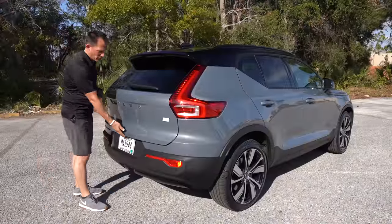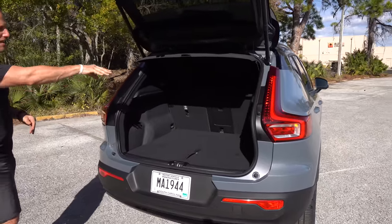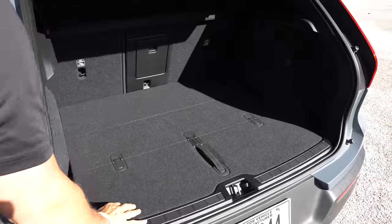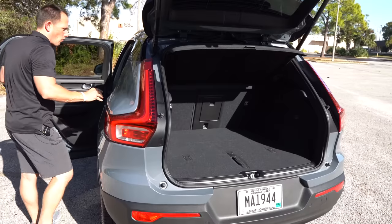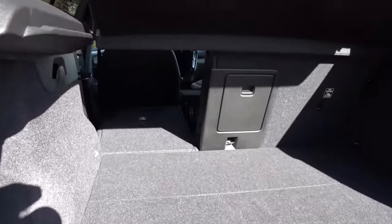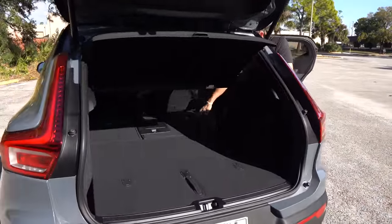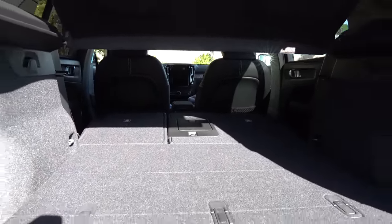Time to check out the cargo area. Nice electric-assist liftgate — hit the button and it rises up. You're greeted with 49 cubic feet of space and a 12-volt outlet back here. There's also under-floor storage where you can put your charging equipment. The only zonk is that to fold down the rear seats, you have to come around to the passenger doors. But once you do, they fold totally flat, which is great and allows you to get things in and out easily. I just wish they had handles to put the seats down from the cargo area.